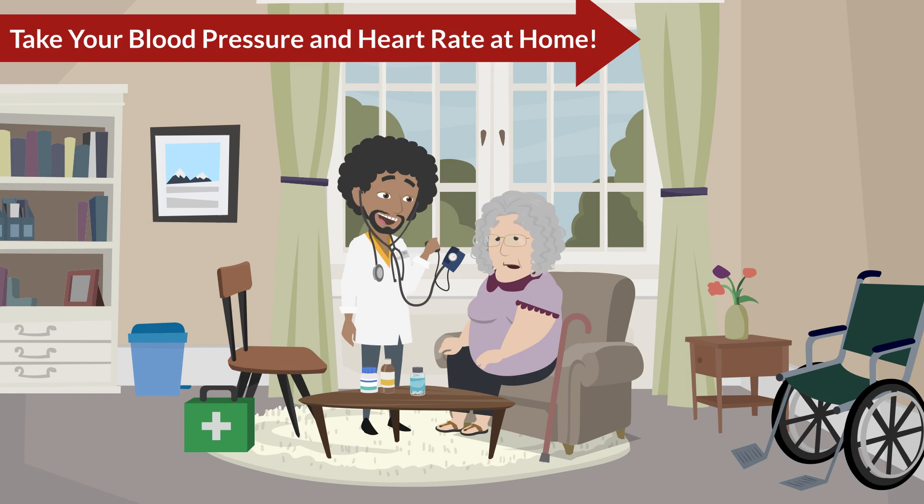Because beta blockers help calm your heart, your blood pressure and heart rate may decrease. It's important to track your blood pressure and heart rate for a couple of weeks whenever you start or change the amount of beta blocker you're taking.